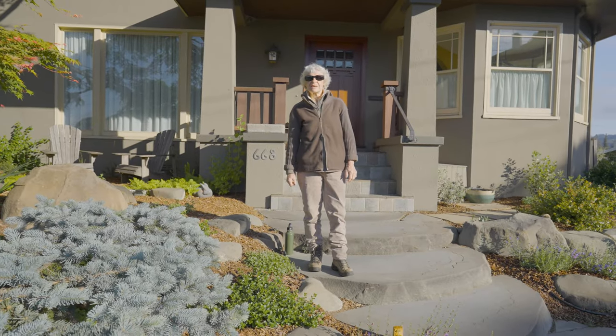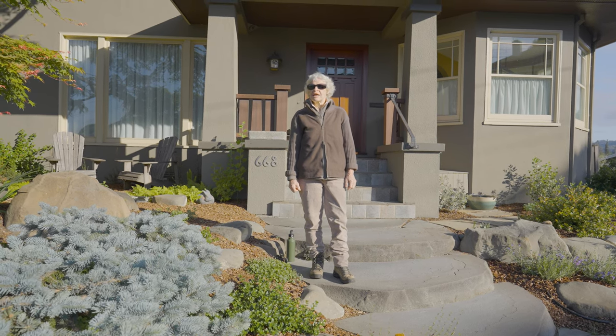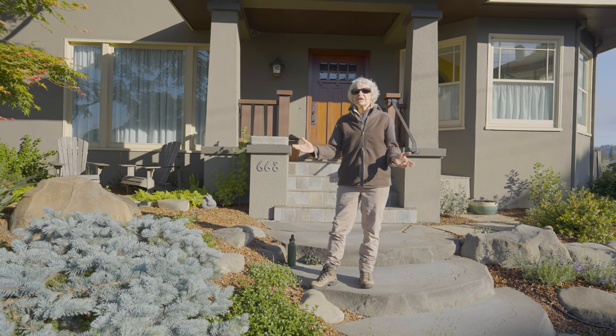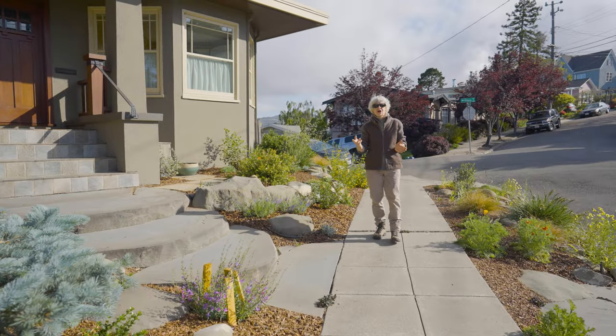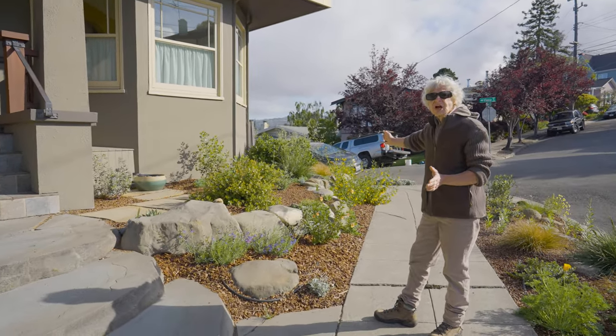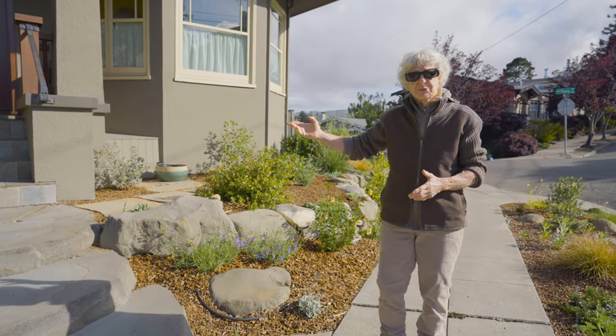Hello, my name is Lois Simons and I'm the owner of Gardening by Nature's Design. This garden here in the Lakeshore district is Mary Ann and Richard's garden. When I first came to this garden there was no stone on this side of the garden other than the few stones that were bordering the entryway.